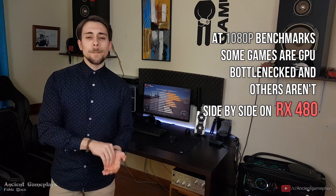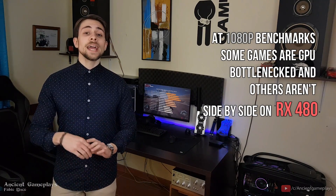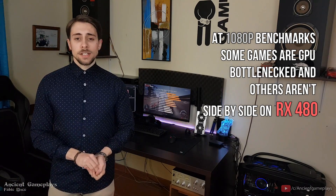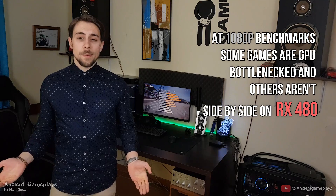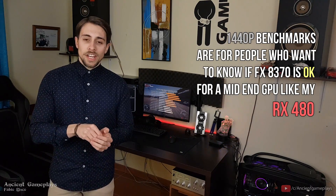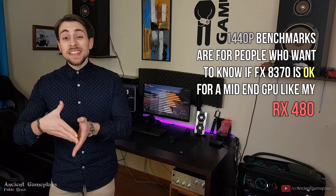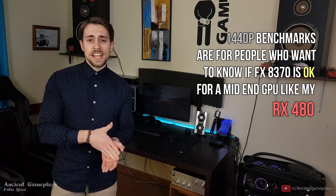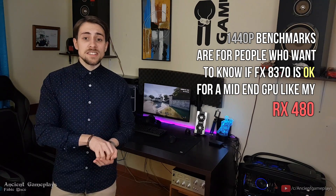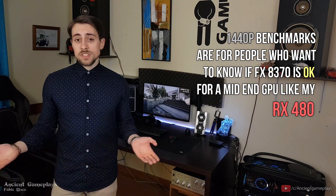At 1080p we have the mid case — in most games I am not GPU bottlenecked, though in some I may be, like Rise of the Tomb Raider. At 1440p, it's just for people who want to know if an AMD FX is still okay in a mid-end system.